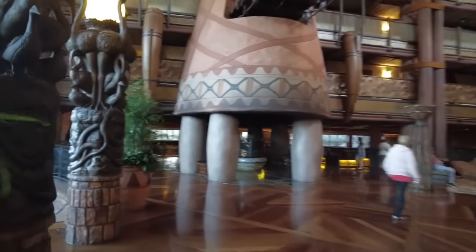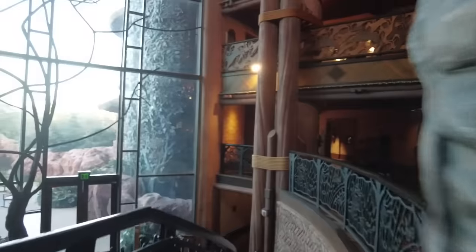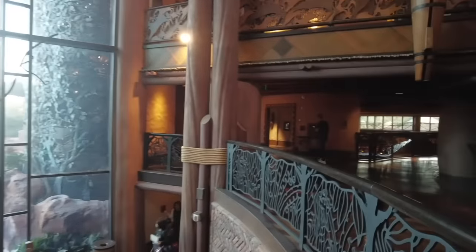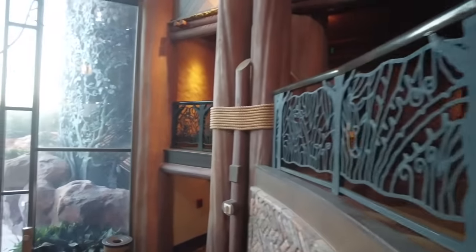You can view animals at night too. They light the savannahs with an artificial moonlight, and you can sometimes find safari guides outside with night vision goggles so you can use night vision to look for animals. There are cast members stationed out at the savannah for most hours of the day to tell you about the animals, share fun facts, help you spot them, and answer questions.